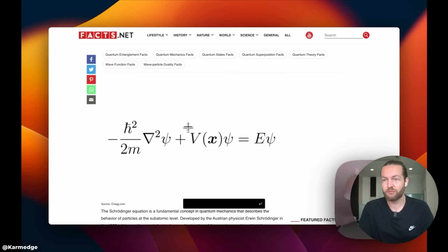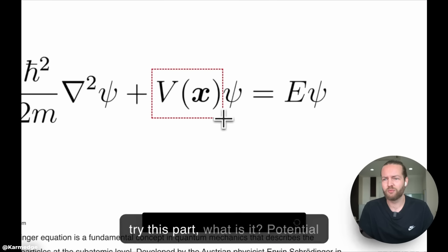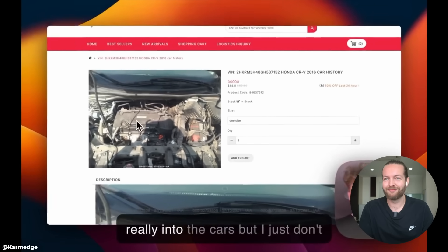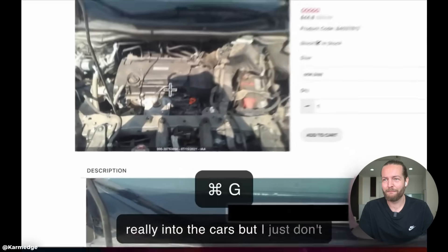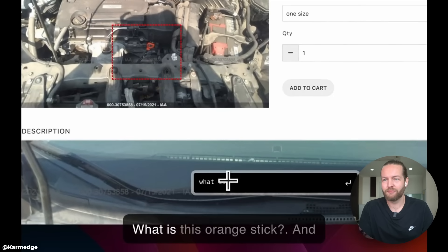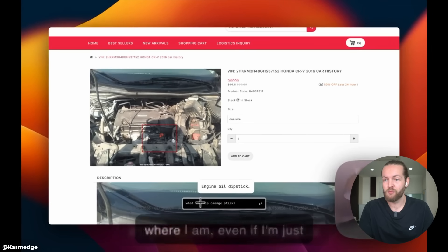This is Schrödinger's equation. Let's try this part — what is it? Potential energy term. And let's say I'm really into cars but I just don't know what this orange stick is. What is this orange stick? An oil dipstick. And it's going to help me out no matter where I am.